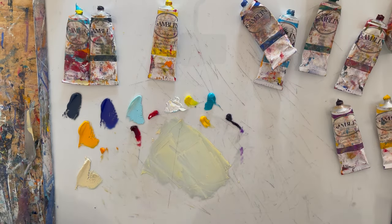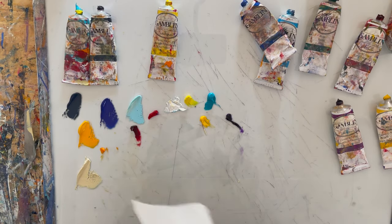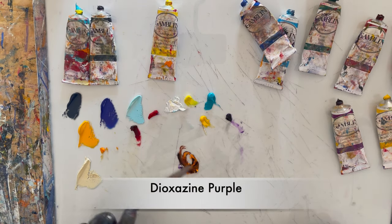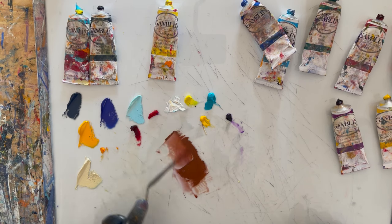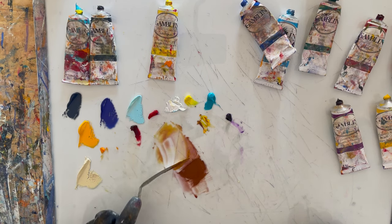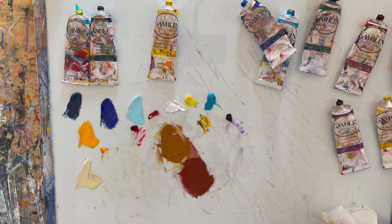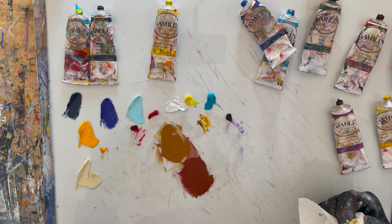One more earth tone: burnt sienna is also a staple in many palettes and such an easy color to mix. You start with cad orange and add purple — look at that. You can make it more yellow by adding cad yellow, pushing it toward the raw umber and ochre family, or add alizarin crimson to make it even redder. These are colors that come from your eye, as opposed to coming right out of a tube.